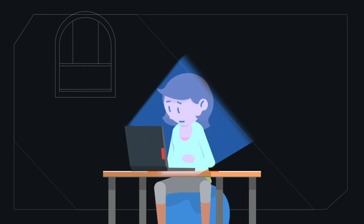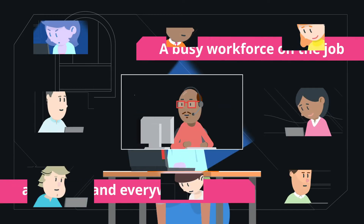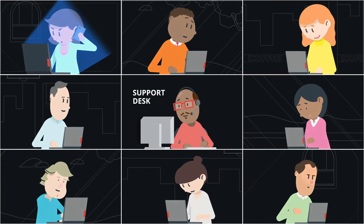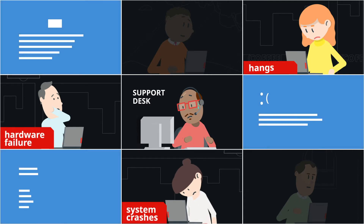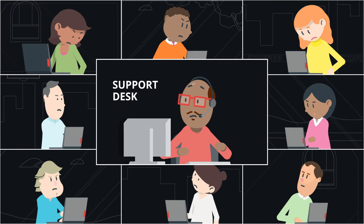PC problems are never fun, and with a busy workforce on the job anywhere and everywhere, spread across locations, preventing common productivity killers like hangs, hardware failures, system crashes, and the dreaded blue screen of death can be challenging.